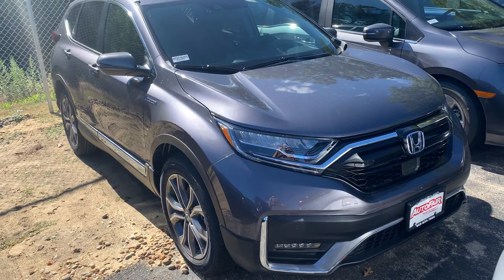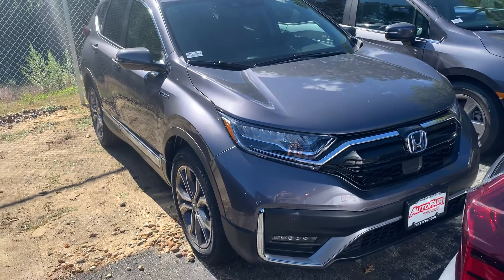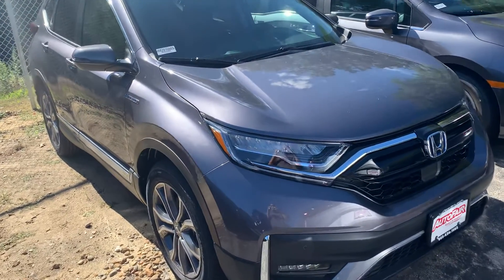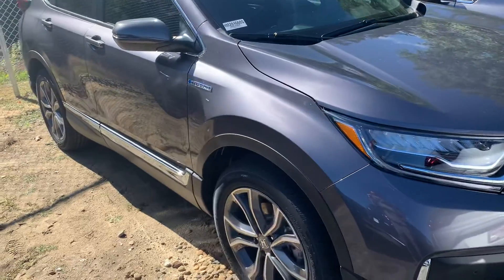Good afternoon, Pradeep. This is Steve over at AutoFair Honda in Manchester, New Hampshire. I just want to say thanks again for inquiring with us on the beautiful 2020 all-wheel drive Honda CR-V Hybrid.